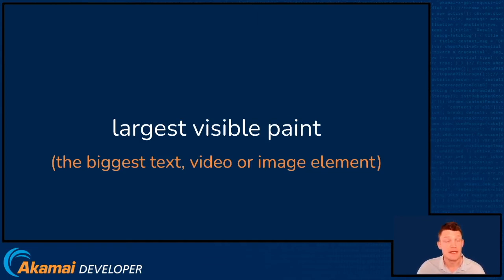So for a product page, it's likely to be a product image. For a homepage, it may be a hero banner. But the critical thing is that this is generic across all pages, and the largest element is thought to be the most important. It's the one where the user feels like the page is nearing completion.